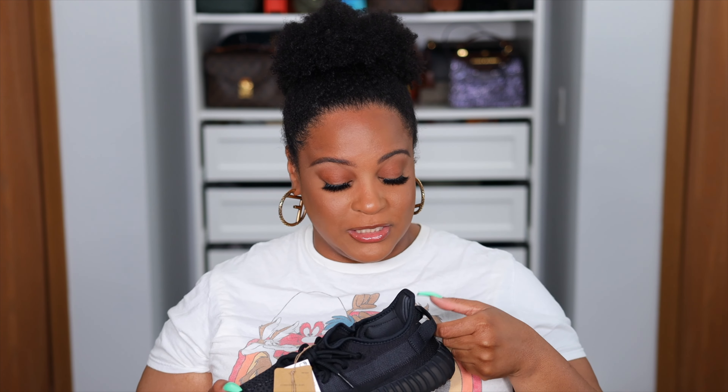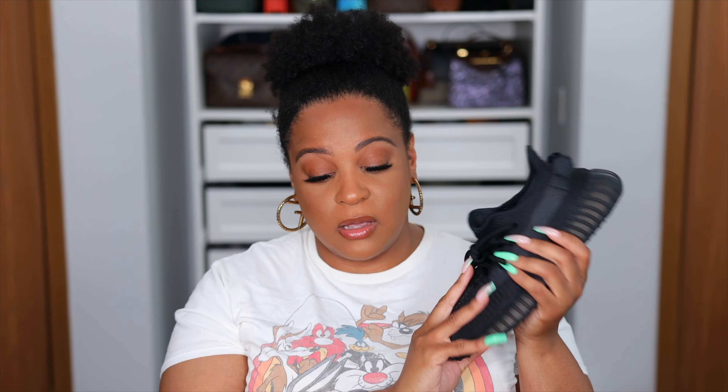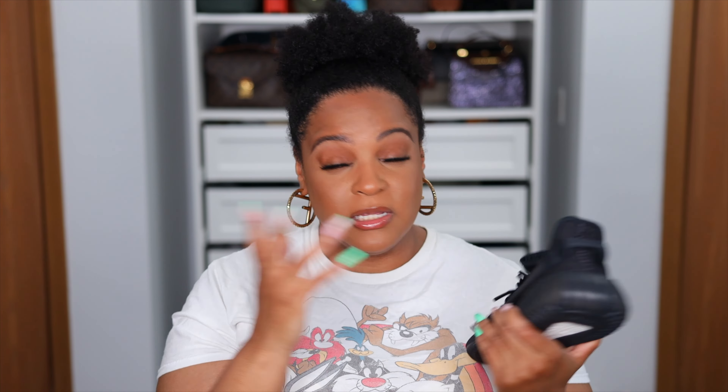I love that freaking pull tab — thank you Yeezy for putting pull tabs on some of these shoes, because the struggle to get into them is real. Y'all don't even know what we have to go through. I'm very excited to add the Onyx colorway to my collection. I think I'm going to chill on the next couple of black releases — who am I kidding, if it's a black shoe I'm going to buy it. But in the meantime, check out some of my other videos and I will catch you in the next one. Bye.